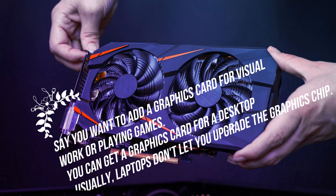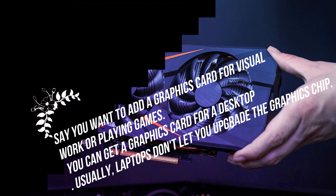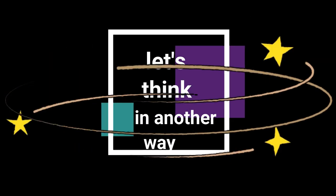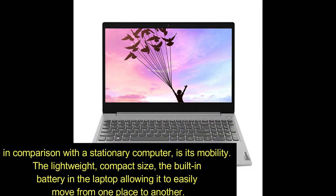For example, say you want to add a graphics card for visual work or playing games. You can get a graphics card for a desktop, but usually laptops don't let you upgrade the graphics chip.